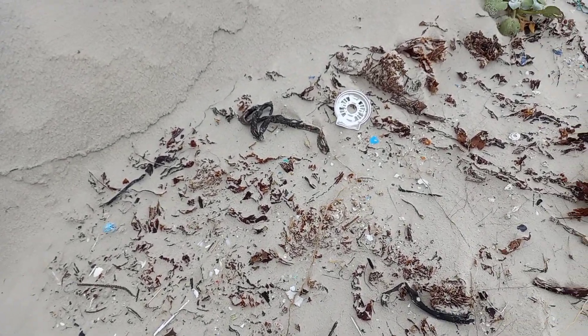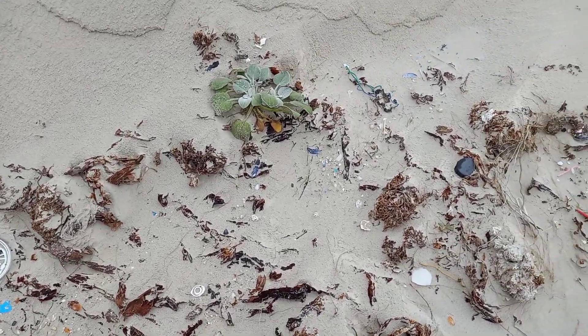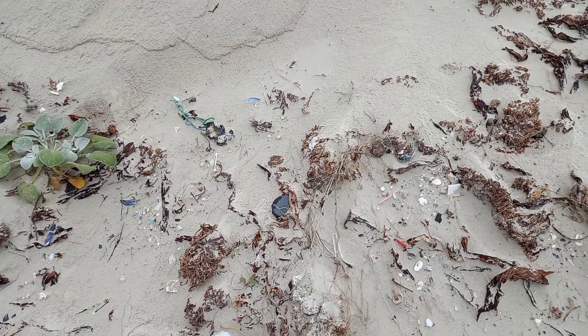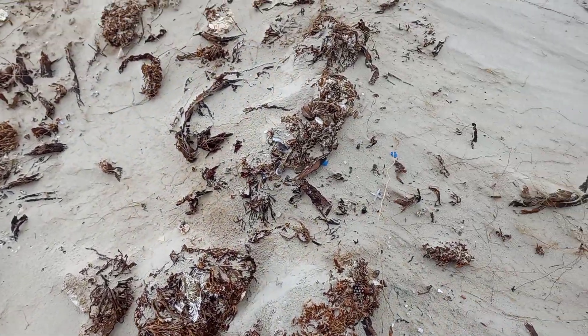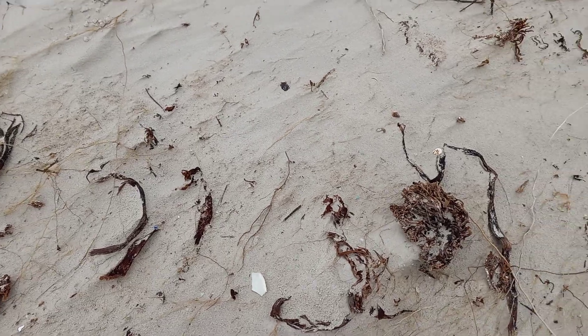If you go and have a look on Google Earth, you will see that just from the mouth of the Hull-Krawl River there is an area that looks very much like it is where waste, plastic debris, and refuse from Pearly Beach is processed.